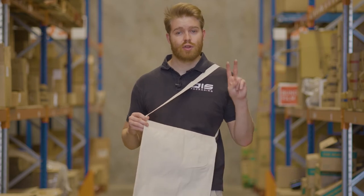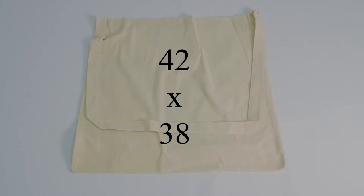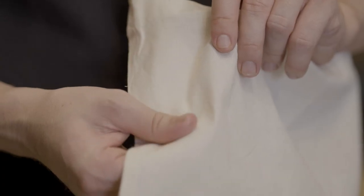Next up are our shoulder strap bags. It's nice and easy as there's only two different options: the 38 by 30 and the 42 by 38. All of these bags are 120 GSM — they're high quality and feel great, not too thick and not too thin.